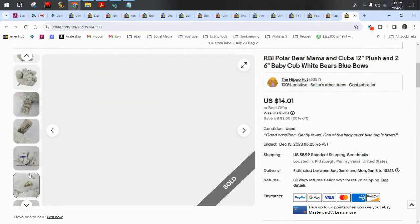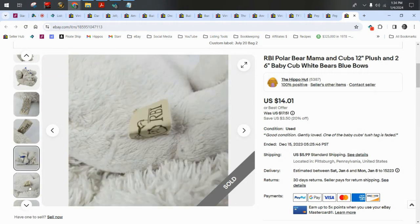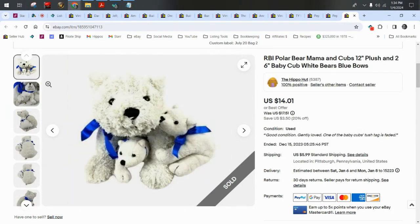RBI — Ron Benefato Incorporated — is a pretty good brand. I have several of their plush and they do well. This is a mama polar bear with two babies all attached to each other — super cute. Sold for $14 plus $6 shipping.